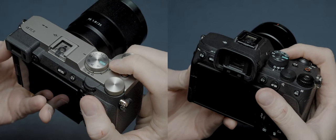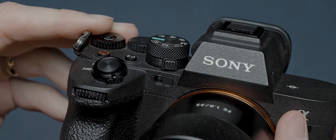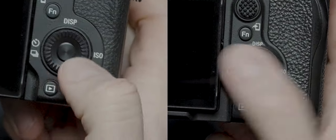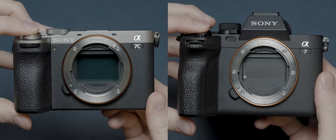They both use the same style of mode dial with a switch around it for quickly toggling between photo and video modes. One slight difference is that the one on the A7 Mark 4 is locked in place and requires pressing a button first, making it less prone to accidental movement. They both have three proper command dials with a fourth dial around the D-pad, one of the top dials on the A7 Mark 4 is lockable, and they both max out at 10 frames per second in burst rate.